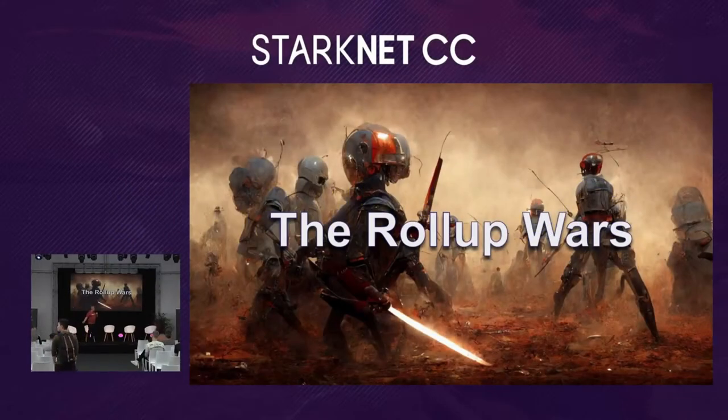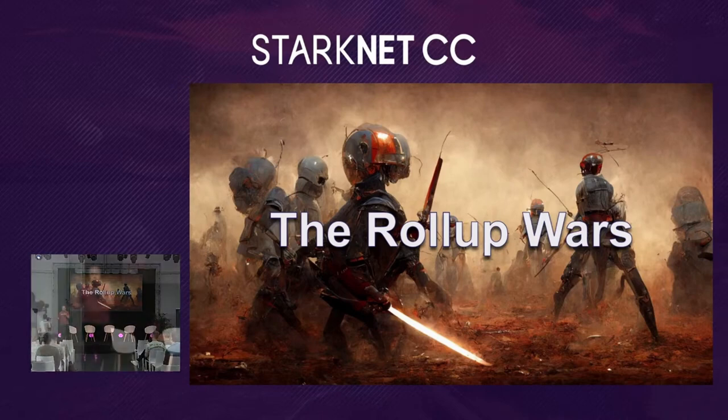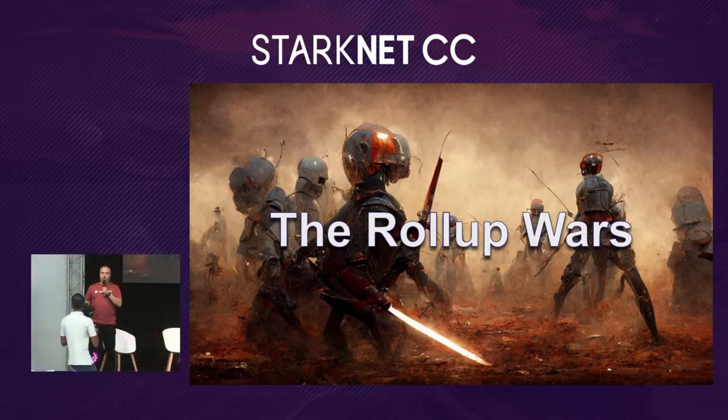Today I want to do an overview of all the features that make Starknet unique. We have many rollups these days, many of them just announced, but all of them have different characteristics. The question is what makes Starknet unique, and hopefully to convince you that Starknet might be the best scaling solution for Ethereum.